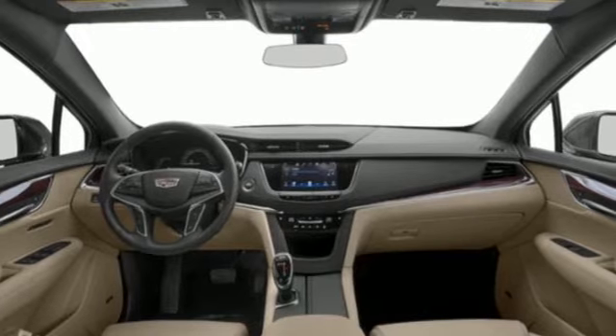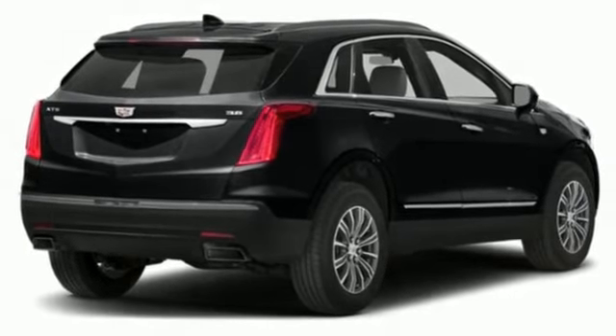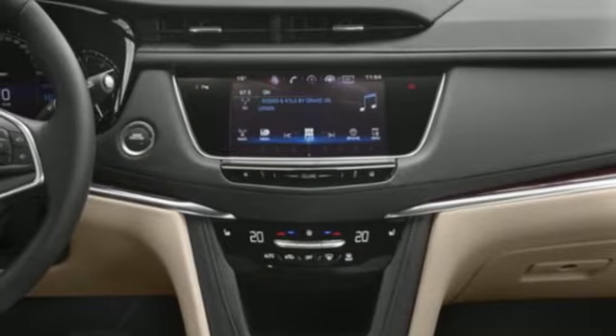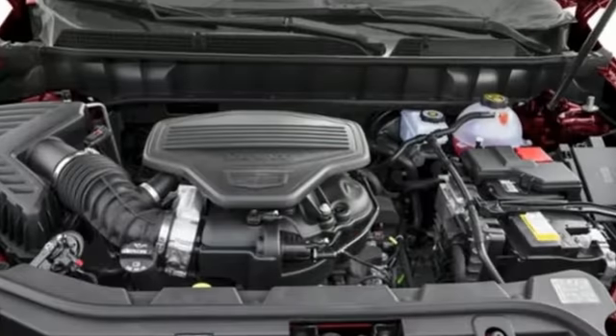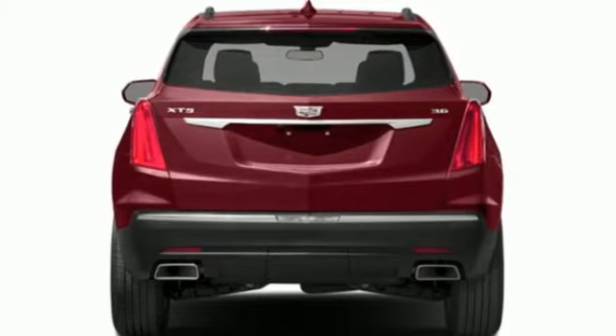V6 engine, gas pressurized shocks, smart device navigation, refrigerated box located in the glove box, dual zone climate control, rear parking sensors, Bluetooth streaming audio, Wi-Fi hotspot, cabin preconditioning, and automatic transmission.